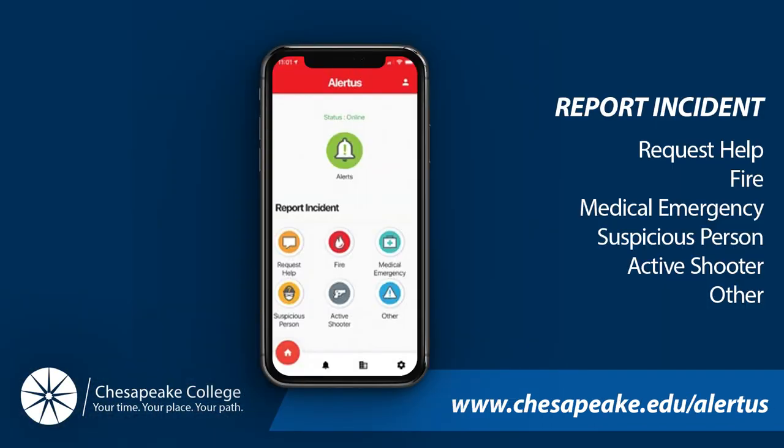To send a message to Public Safety, click on the Alertus icon on your device. Select the proper icon depending on the type of emergency you may be dealing with. Options include: Request Help, Fire, Medical Emergency, Suspicious Person, Active Shooter, or Other.